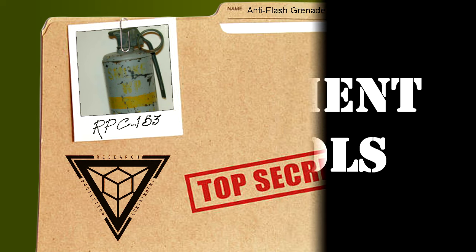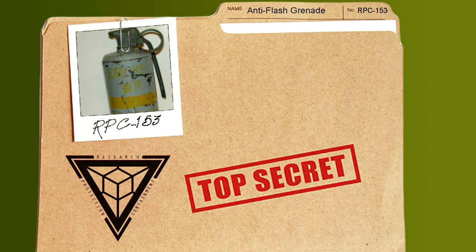Containment Protocols: Any areas affected by RPC-153 are to be cordoned off to the public, and private property signs placed around the anomaly. Any instances of RPC-153-1 are to be stored in Storage Unit 27. Access code requests are to be placed in Dr. DeFresco's inbox.